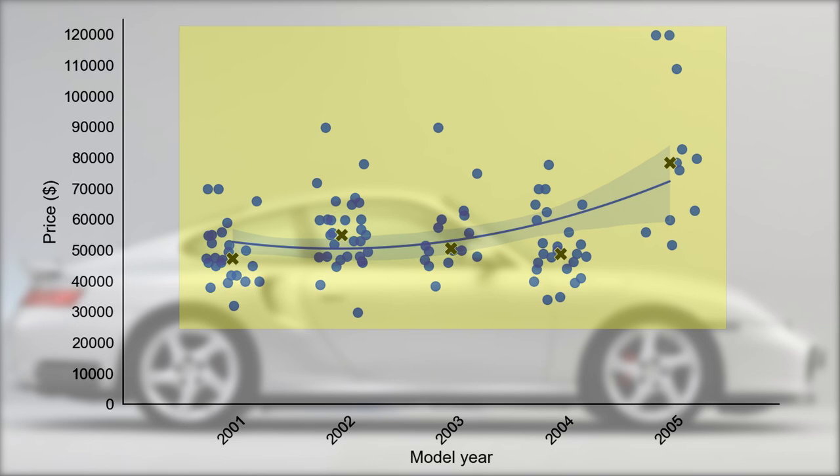You can see immediately that there are only a few cars priced at the top end, but there is a good reason for it and I will come back to that later in the video.